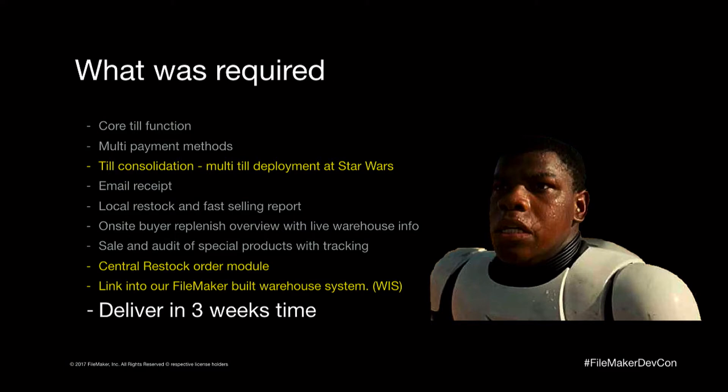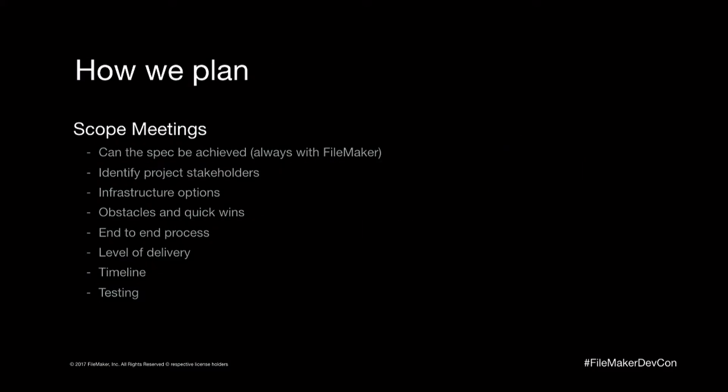We ran out of the room and decided to sit down and think about how we would approach this. So this is how we plan — on every project that we do, this is the planning process we go through. We work out what spec can be achieved; if it's a big spec, can it be achieved within the timeframe as well? I'm pleased to say in 20-odd years of developing FileMaker solutions, I've yet to have a system we can't deliver in FileMaker. We always identify a stakeholder — these are key things. There's a particular reason why we plan to this level.